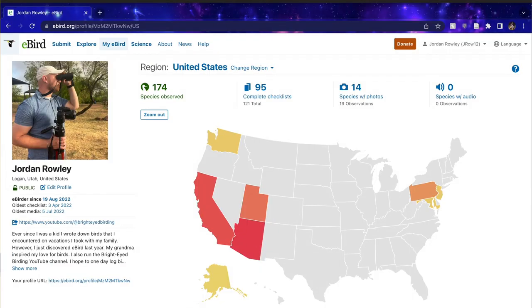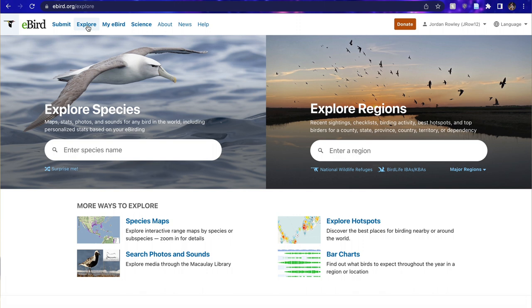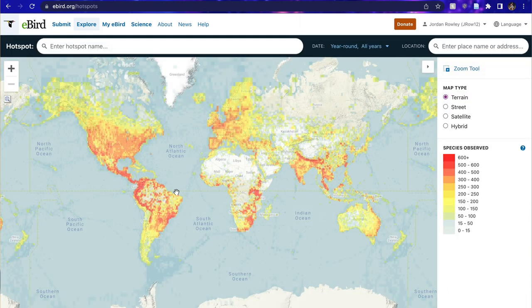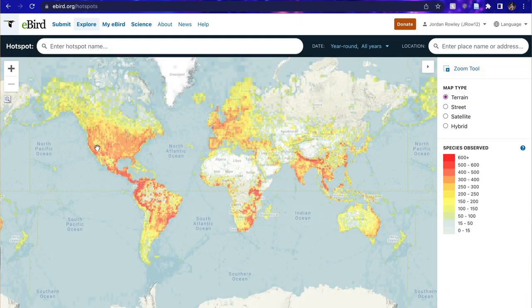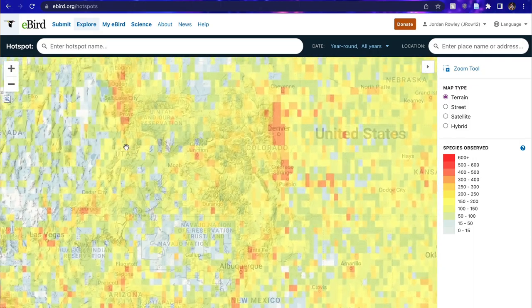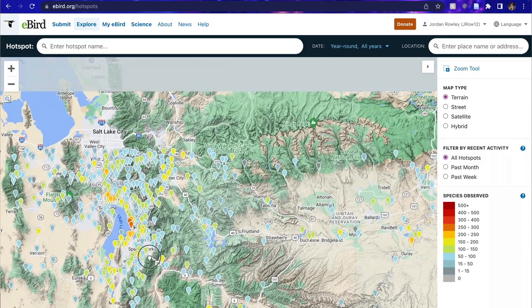First, what you're going to want to do is go to ebird.org and hit that Explore button, then go down to Explore Hotspots and click that link. That's going to take you to a map, so just zoom in to the area that you're in or that you're looking to bird in until you start to see these little tiny tags. I'm currently in the town of Lehigh, Utah.